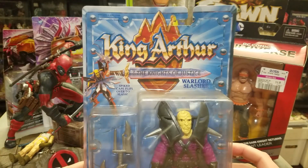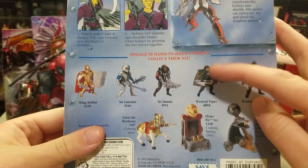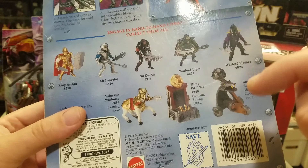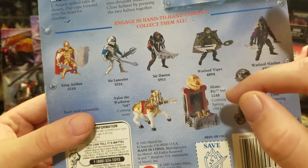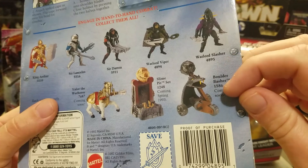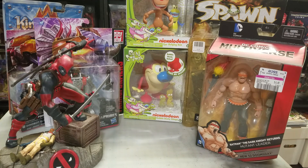I picked up one of these that a lot of people don't remember — it's King Arthur: Knights of Justice, specifically the Warlord Slasher. I've got most of the figures except for Viper, but I need weapons for basically all of them. You'll notice a slime pit and a horse — both from the He-Man line. It was a carded figure I got for about five bucks, so I was fine with that.